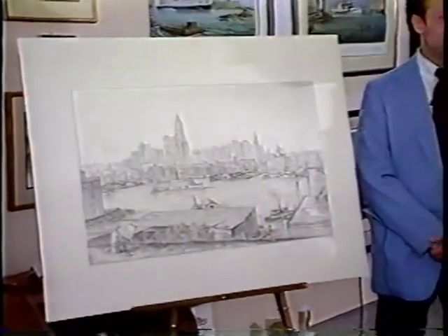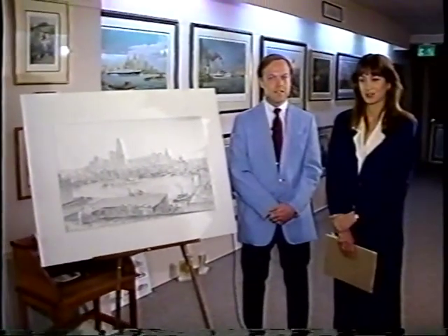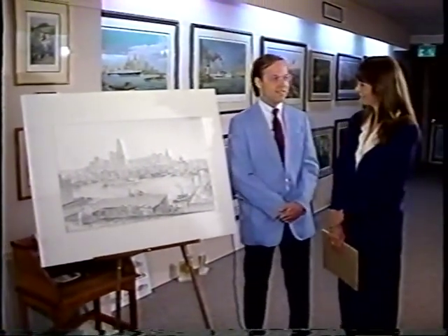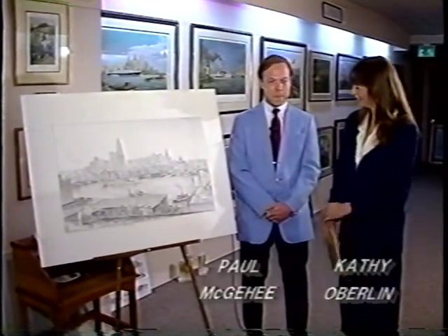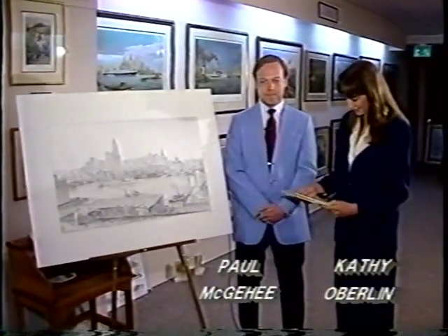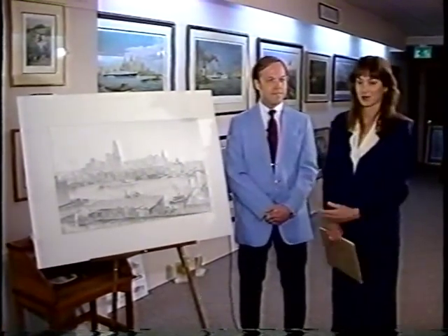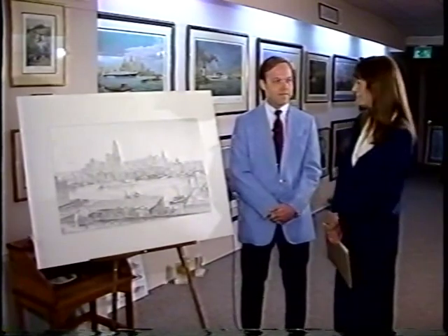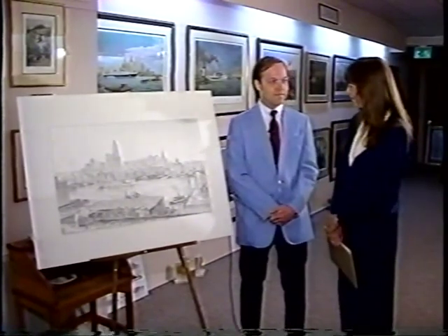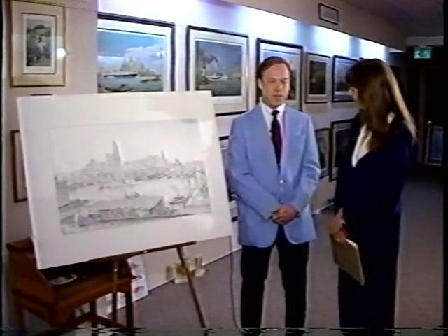Hi, I'm Cathy Overland with Presti's CV3. We've been invited to the opening of Paul McGee's show today. He has a new painting, apparently long awaited, called Old Baltimore Harbor. Paul's going to talk with us about his techniques, his concepts, and all kinds of things about his art. Glad to be here.